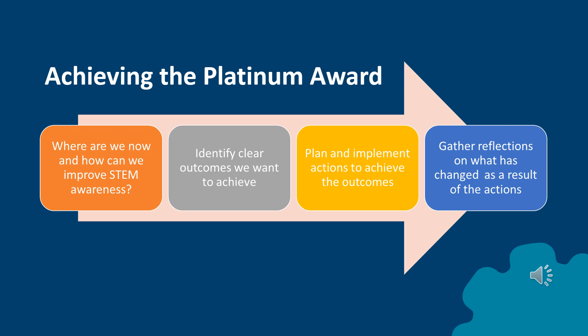The STEM development project starts with the school identifying an area of STEM teaching and learning that the school would like to improve through research or self-evaluation. Once you've established where you are now in terms of STEM awareness, you'll need to identify outcomes you want to achieve to enhance this. You'll then make a plan of action to achieve the stated outcomes, and using reflections from pupils, teachers and parents, show what has changed and improved for them in terms of STEM awareness as a result of the actions you have taken.